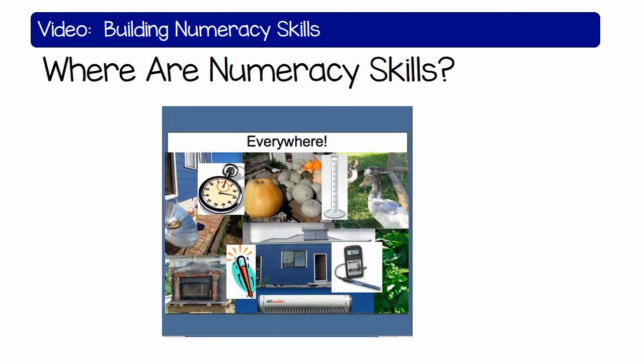Where? Everywhere — we use numeracy skills.